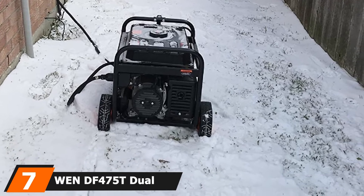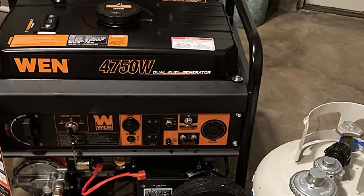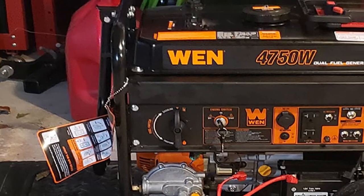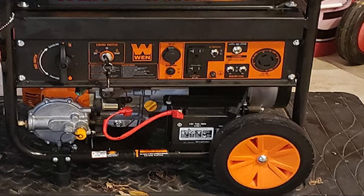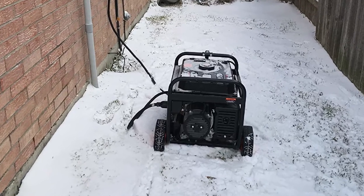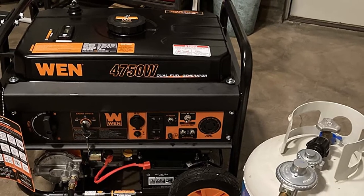Moving on to number 7, we have the WEN DF475T Dual Fuel 120V/240V Portable Generator. WEN offers a wide range of affordable appliances and power tools, and this is one of the best affordable propane generator options available. It delivers a peak power output of 4,750 watts and continuous power of 3,800 watts on gasoline; on propane, peak power is 4,350 watts and continuous power is 3,500 watts. This output is provided by a small 224cc engine, as expected at this price range. Notably, this propane generator is CARB compliant, and WEN offers a two-year warranty.